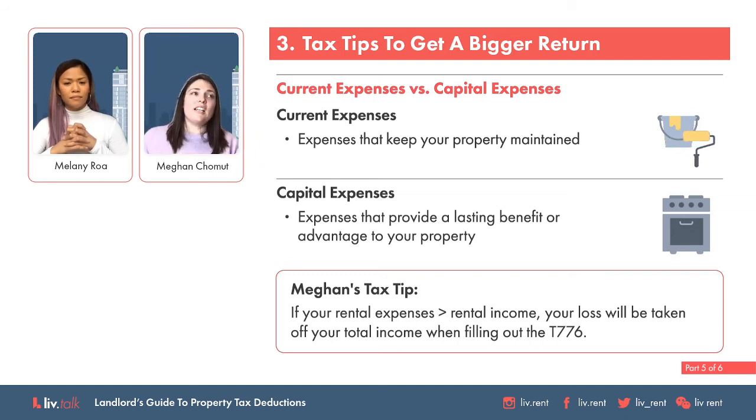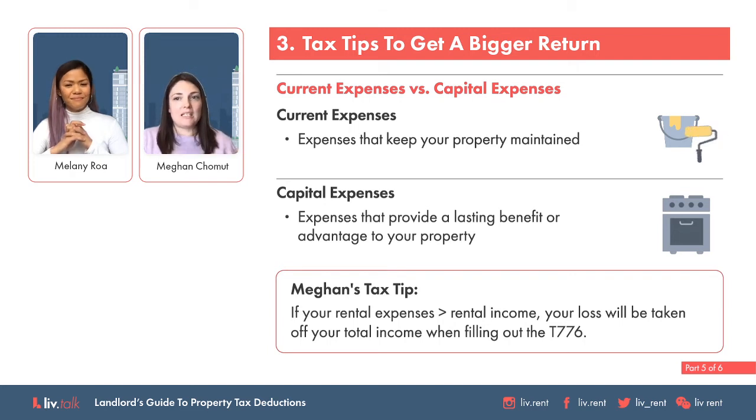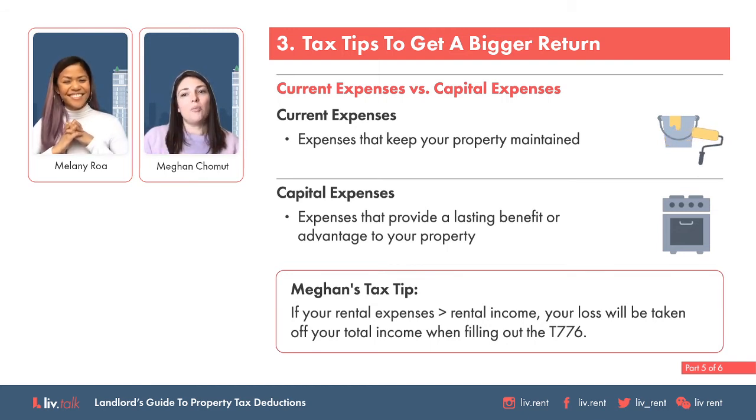Big jobs are capital, and those aren't deducted — they're actually added to the value of your home, so in the year they happen, they're not a taxable event. If you rent rooms or an area in your home, you'll only worry about current expenses because capital costs don't really apply due to a term called the primary residence exemption — when you sell your property, it isn't a taxable event as long as you've never claimed CCA or depreciation. I would never recommend ever claiming depreciation on a property that you also live in.